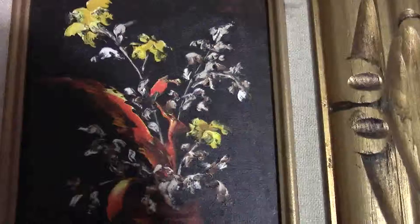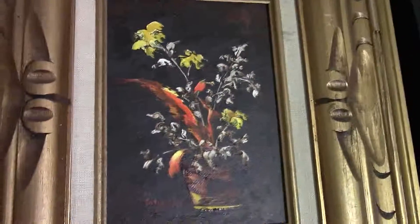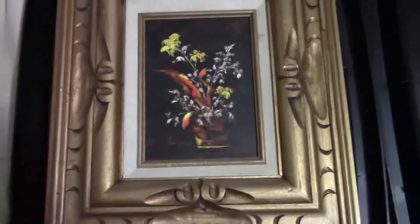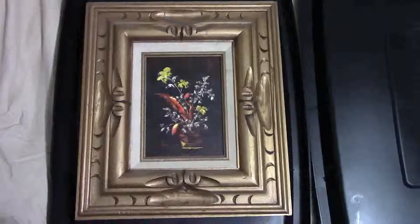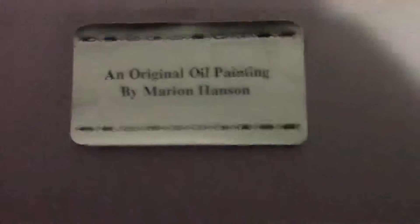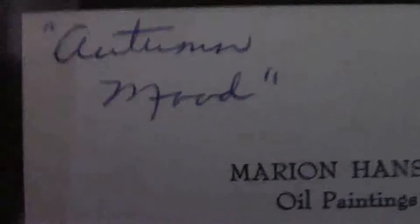The second picture is about the same — it's a flower in a pot also, and also signed. The dimension for this one is about 12 and a half by 14 and a half. On the back it says: an original oil painting by Marian Hanson — that's who painted this. Down here it has a price of 34 dollars.